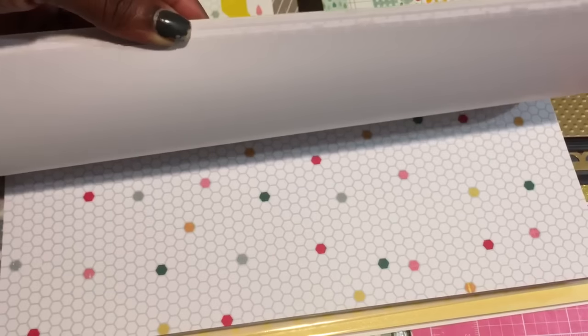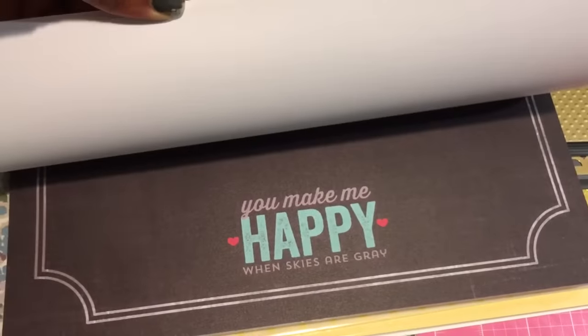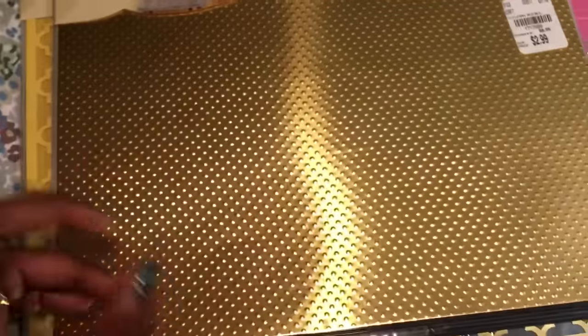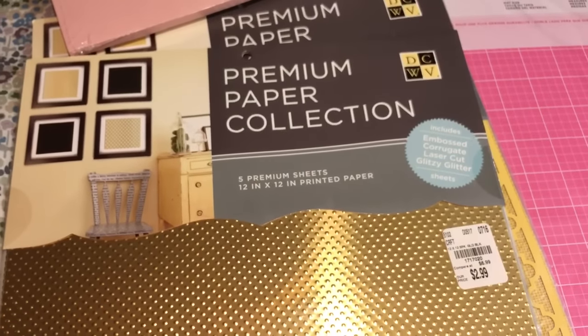And it also has that song verse on there — 'You are my sunshine, my only sunshine. You make me happy when skies are gray.' I don't know if it has the whole thing on there but this one says 'you make me happy when skies are gray.' So I really wanted to get this one. I also picked up an embossing folder a couple weeks back from Tuesday Morning.